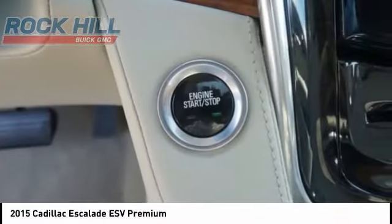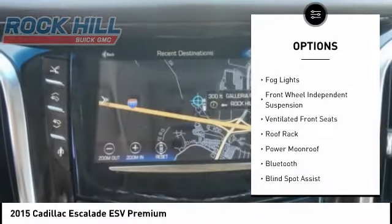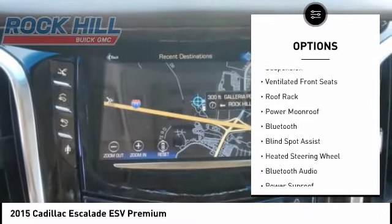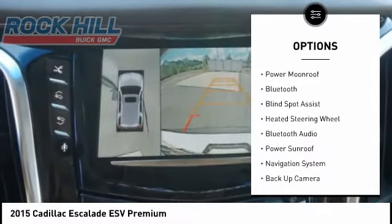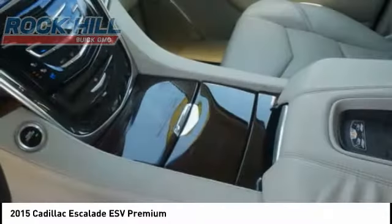Here are some of this vehicle's great options: electronic stability control, power liftgate, brake assist, traction control, remote keyless entry, fog lights, front wheel independent suspension, ventilated front seats, roof rack, and power moonroof.